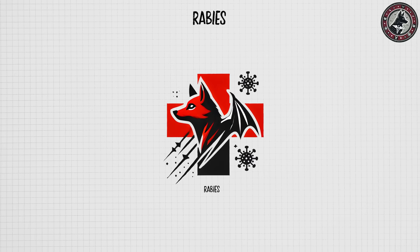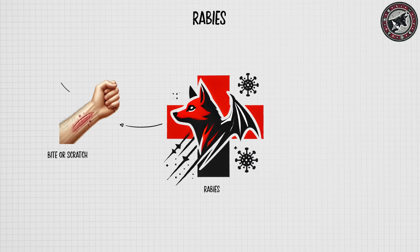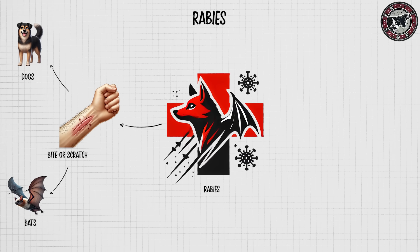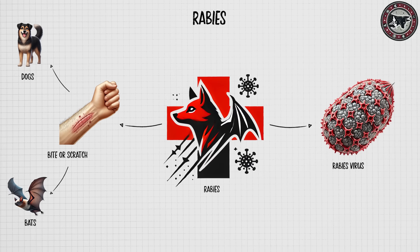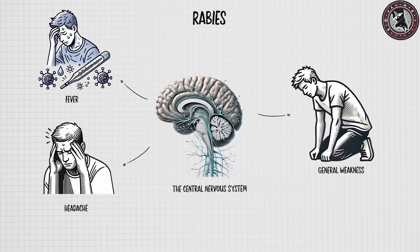Rabies is a deadly viral disease primarily transmitted through the bite or scratch of an infected animal — typically dogs, bats, or other mammals. Caused by the rabies virus, it targets the central nervous system, initially presenting symptoms like fever, headache, and general weakness.